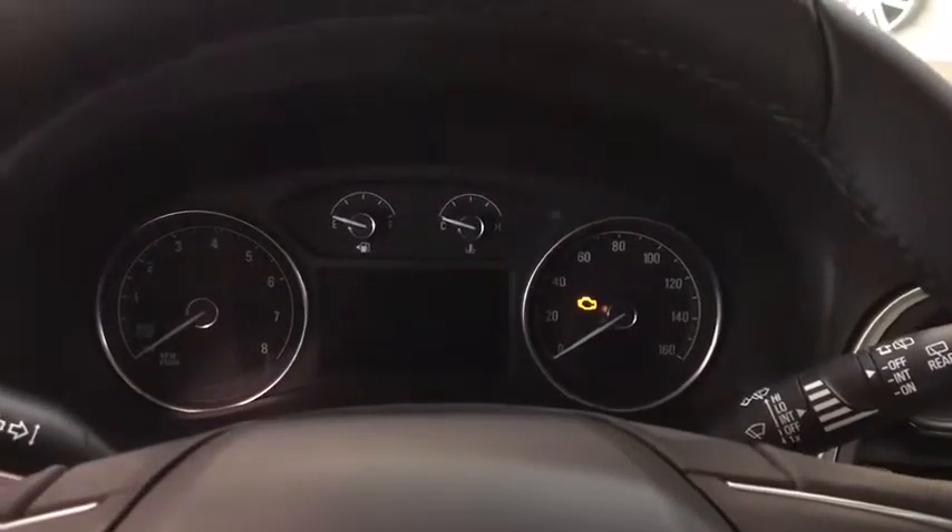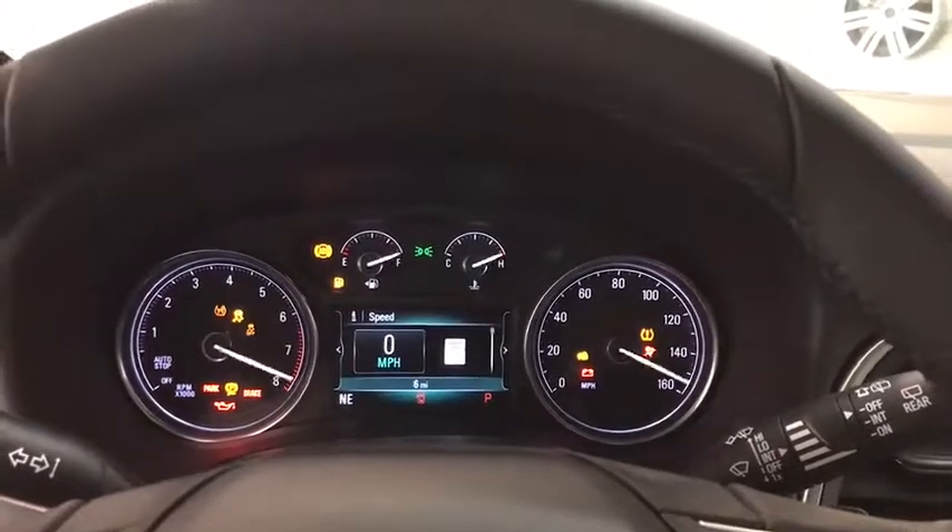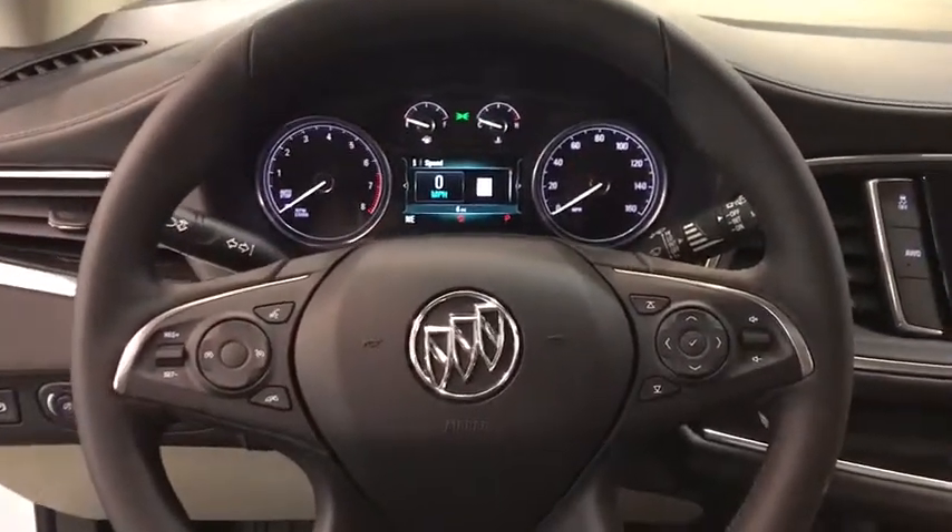ABS four-wheel, aluminum wheels, front floor mat, cruise control, four-wheel disc brakes, rear defrost, universal garage door opener.